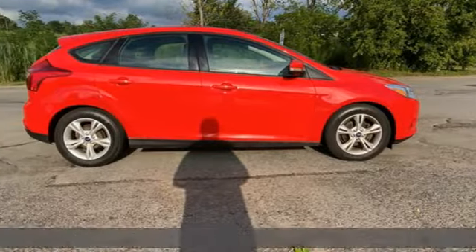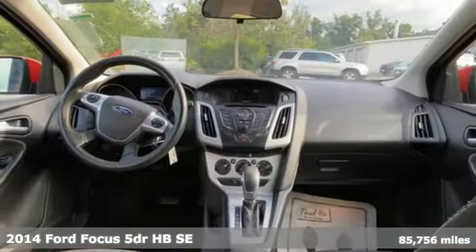Here's a 2014 Ford Focus. Every generation has its Ford. This one's yours.